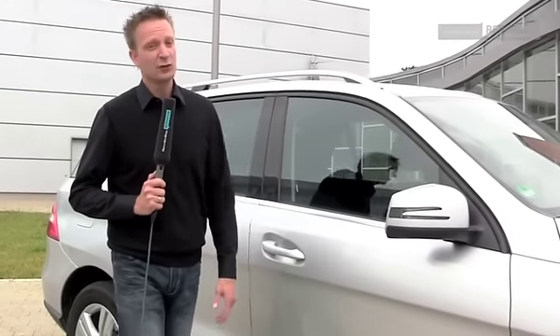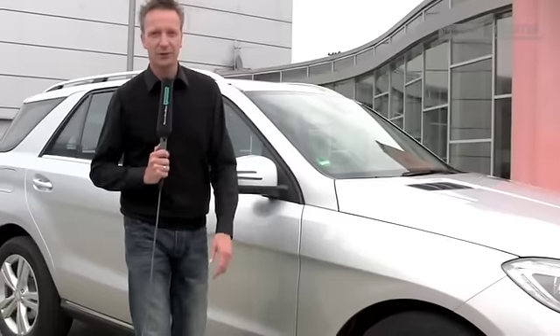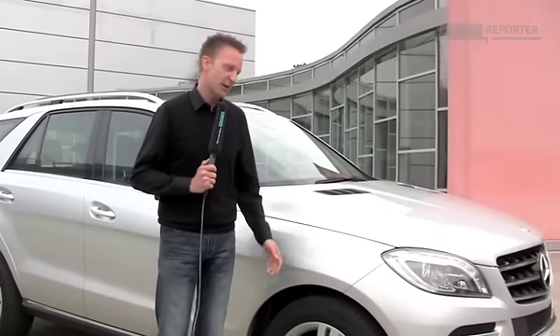Here it is, the new M-Class. My name is Marcus and I'm a Mercedes-Benz guest reporter. Last week, the M-Class was presented to the World Press. Today, we want to show a little bit more in detail what happened at the world premiere and how the M-Class looks like.